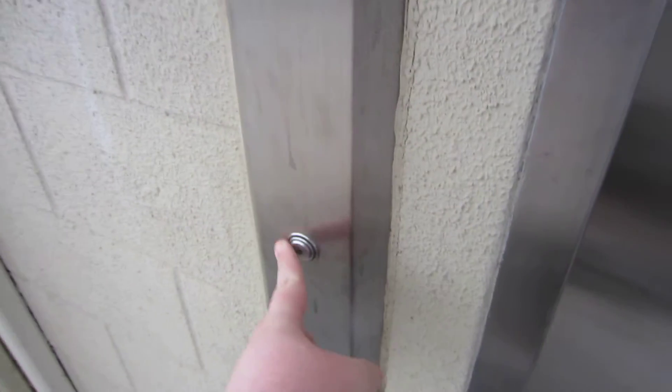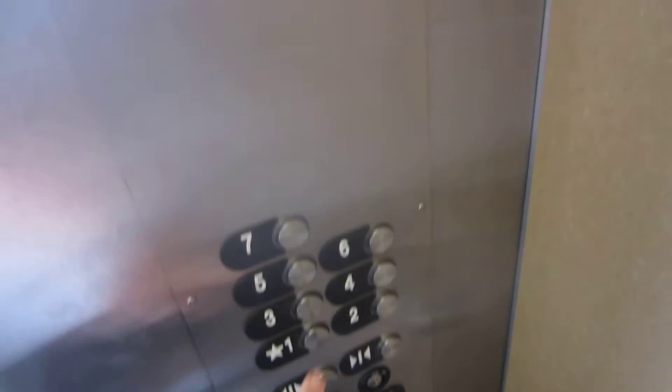This is the elevator here at Kaiser Permanente Hospital Parking Garage. Crap, there was a security camera.